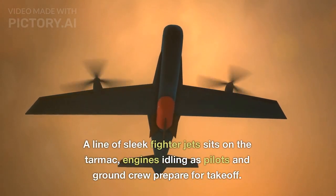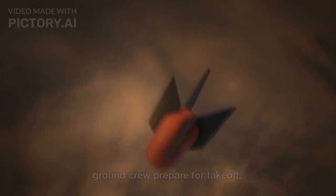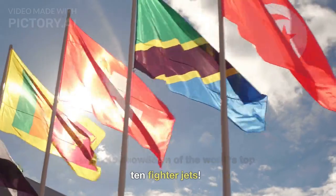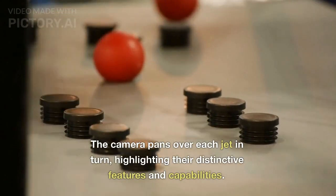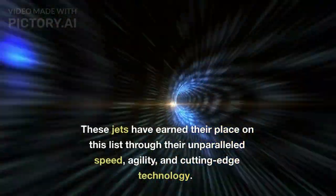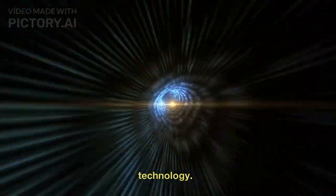A line of sleek fighter jets sits on the tarmac, engines idling as pilots and ground crew prepare for takeoff. Ladies and gentlemen, welcome to the ultimate showdown of the world's top 10 fighter jets. The camera pans over each jet in turn, highlighting their distinctive features and capabilities. These jets have earned their place on this list through their unparalleled speed, agility, and cutting-edge technology.